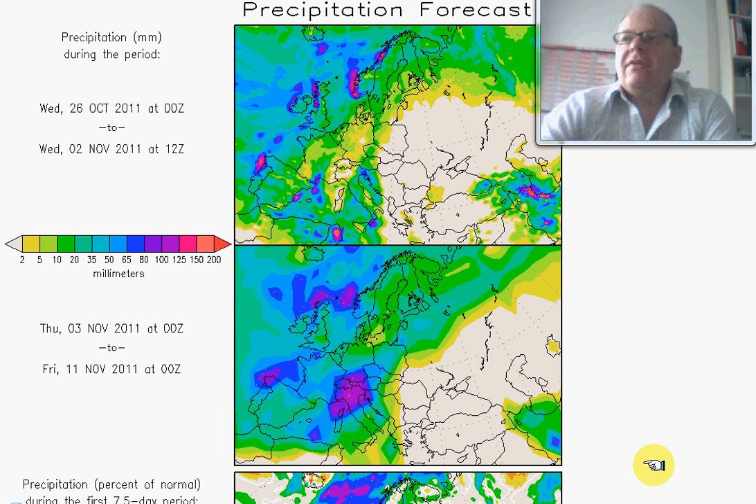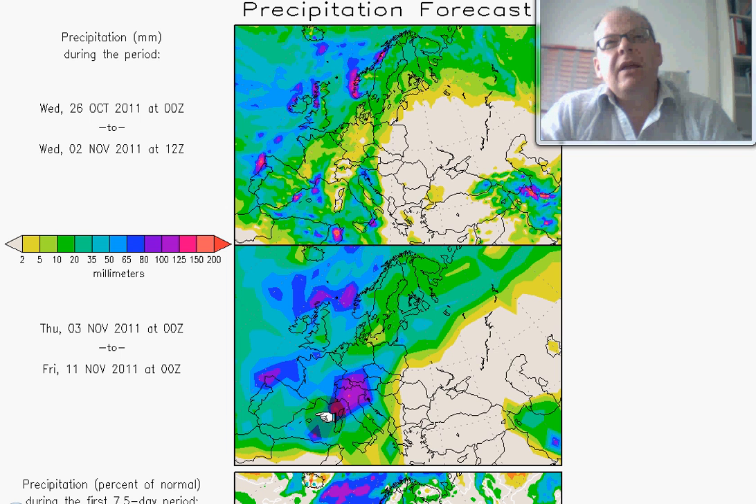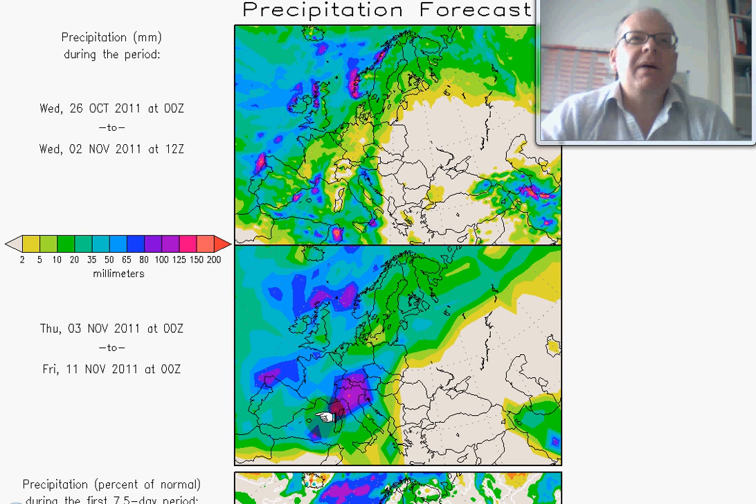Hi everyone, it's Simon Keeling here and it's Wednesday the 26th of October. I just wanted to take you through the developing weather pattern of the next few days and give you some pointers as to where I'm looking at things going and how things will develop as we get through the end of October into the early part of November. This is the precipitation forecast for the next 10 days.